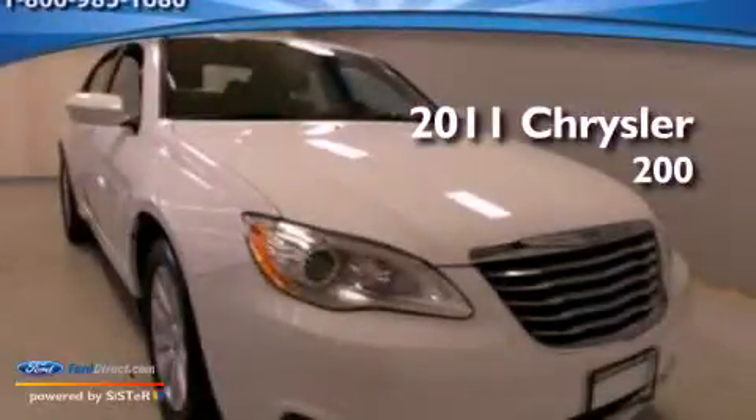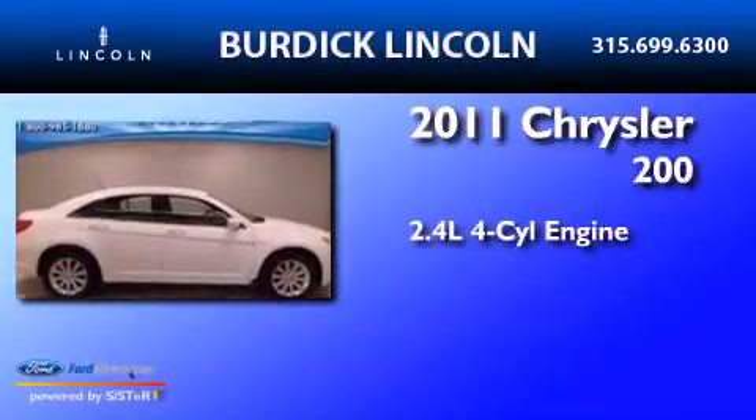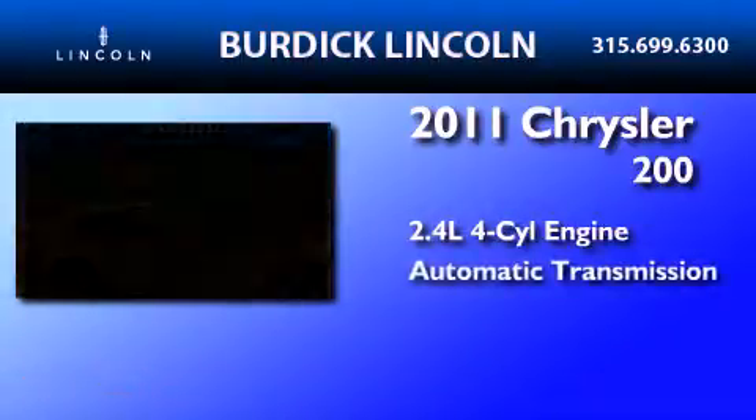This is a 2011 Chrysler 200. It features a 2.4-liter four-cylinder engine and an automatic transmission.